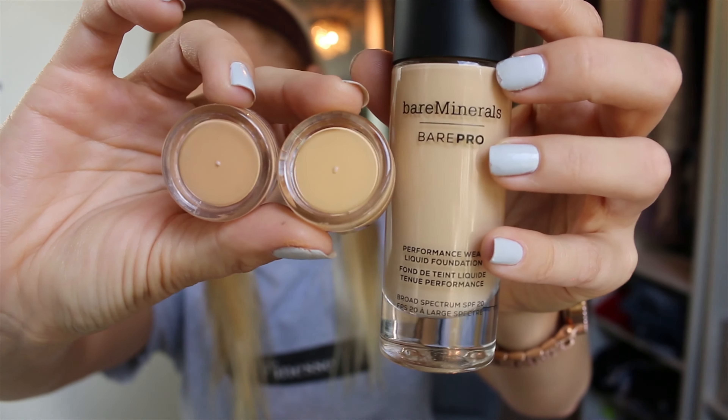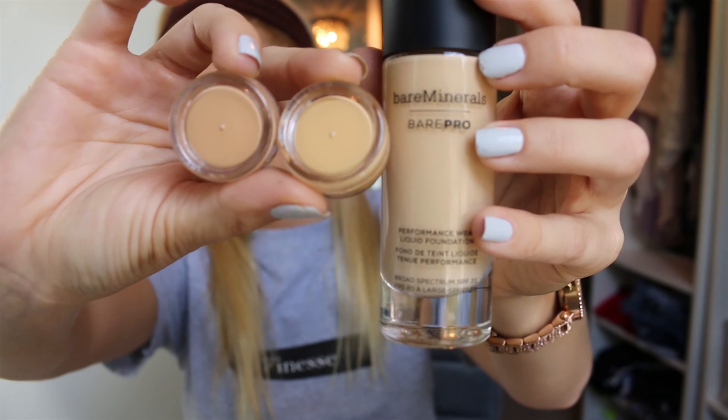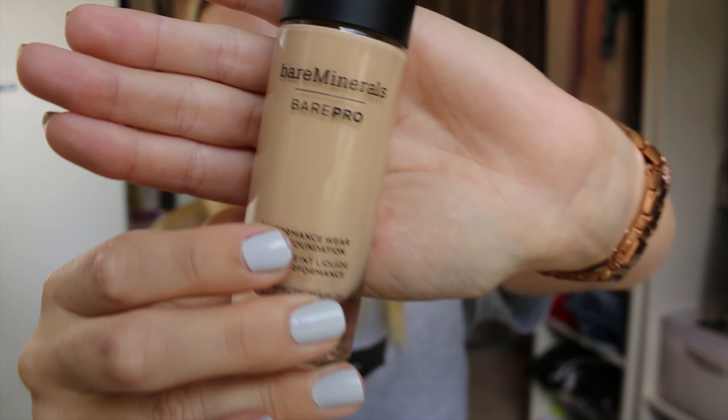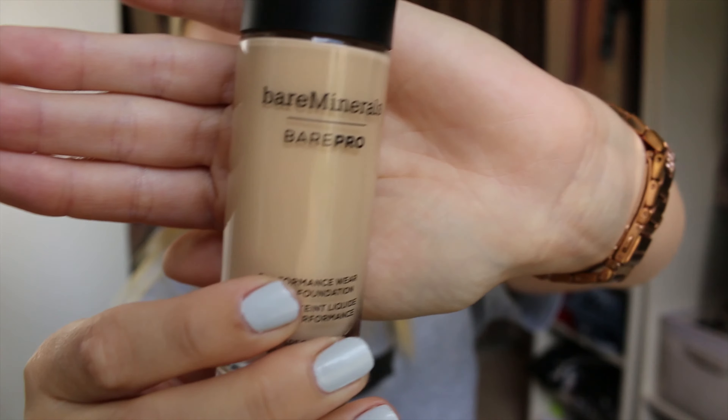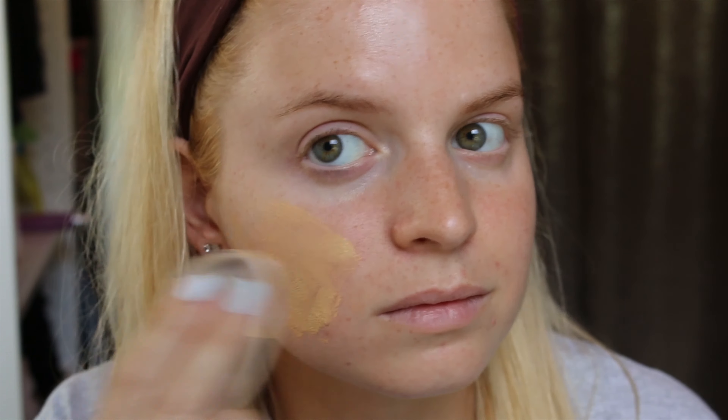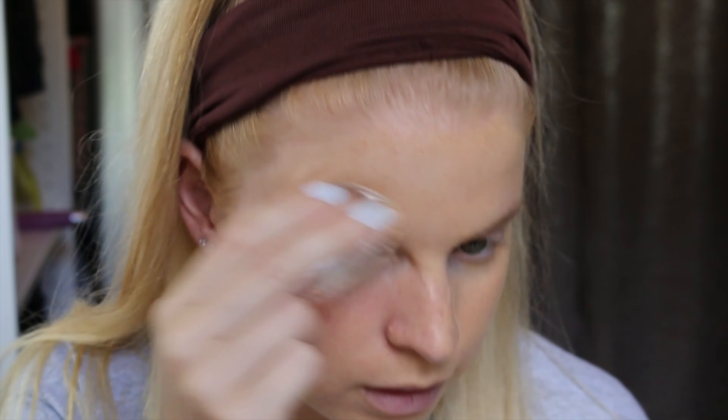I went to Bare Minerals because I knew this color didn't exactly match my skin, so I asked them to match me. The associate was really sweet and gave me two samples — one shade called Caramel and another called Deacon — just to compare the two. The shade I was given in the box is Golden Ivory 08. You can definitely see the difference in the tones and colors.